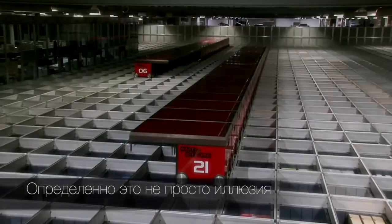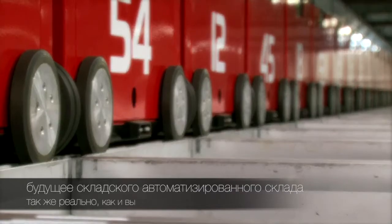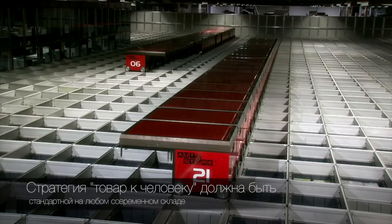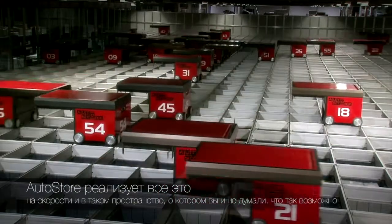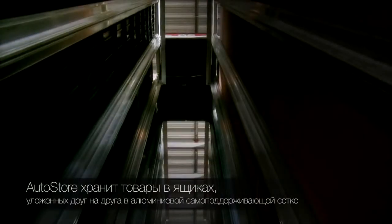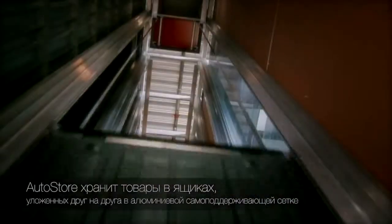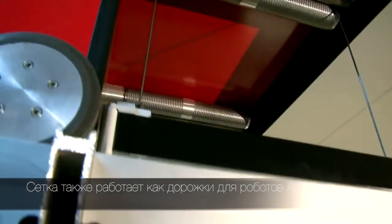This is not just an illusion — the future of warehousing. AutoStore is as real as you are. The goods-to-man strategy should be standard in any modern warehouse. AutoStore realizes this in a space-efficient way you never thought possible. AutoStore stores goods in bins stacked on top of one another in a self-supporting aluminium grid. The grid aligns the bins and also functions as tracks for the AutoStore robots.